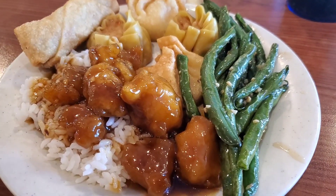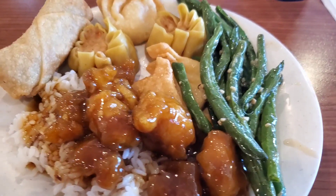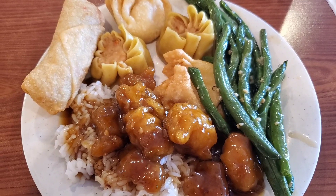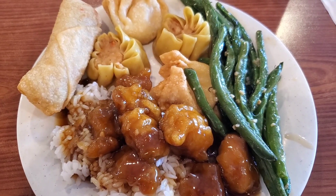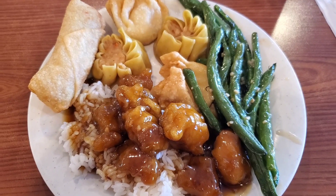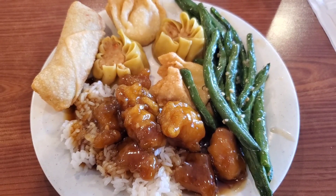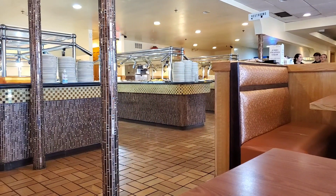On Thursday it was another sweltering hot day, so I absolutely refused to cook again and demanded to be taken out for Chinese food. Okay, it wasn't that dramatic — but I did suggest going out and we had the whole restaurant to ourselves, which was nice.